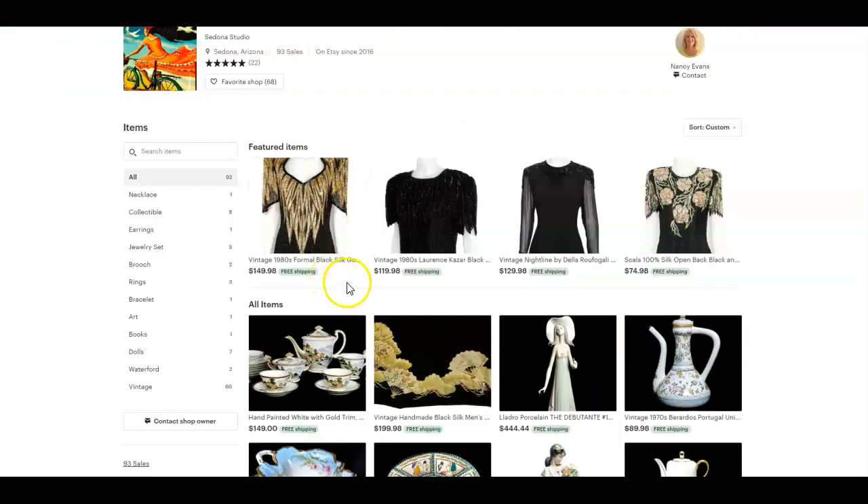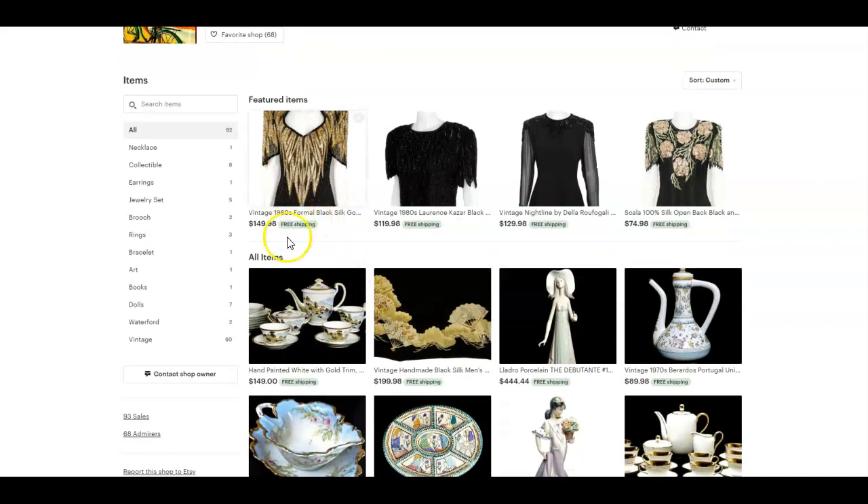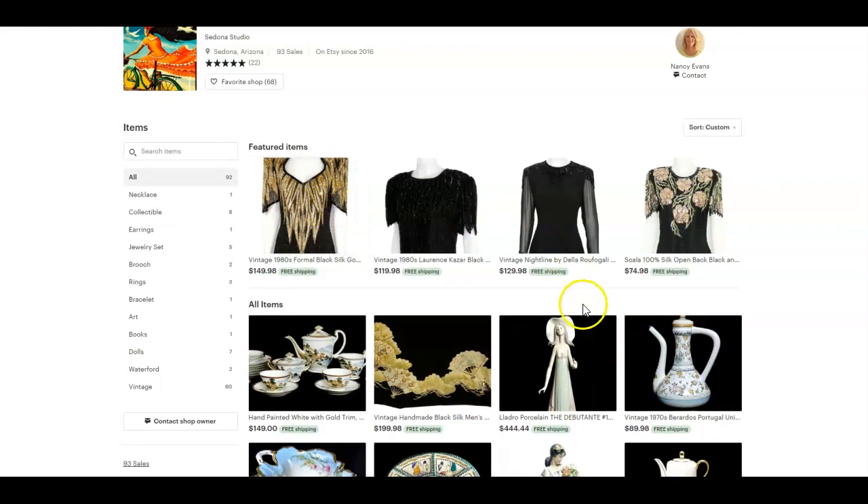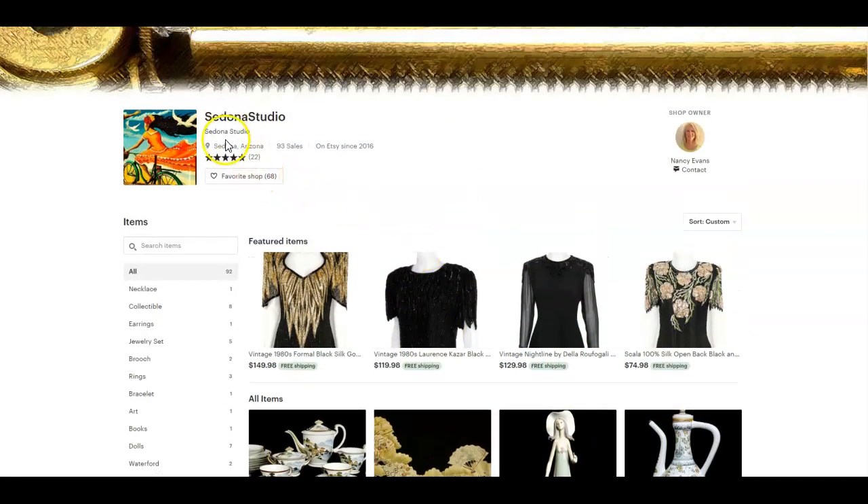So let's say those high-level shop keywords are something like 'vintage formal wear' — I'm just saying these off the top of my head, so these may or may not even be relevant for you, but that's just an example of one high-level keyword to describe what you have in your shop. Once you decide on what those keywords are, you want to put them in your shop title, your announcement, your about section, and any other place in your shop, including listing descriptions in a strategic way.